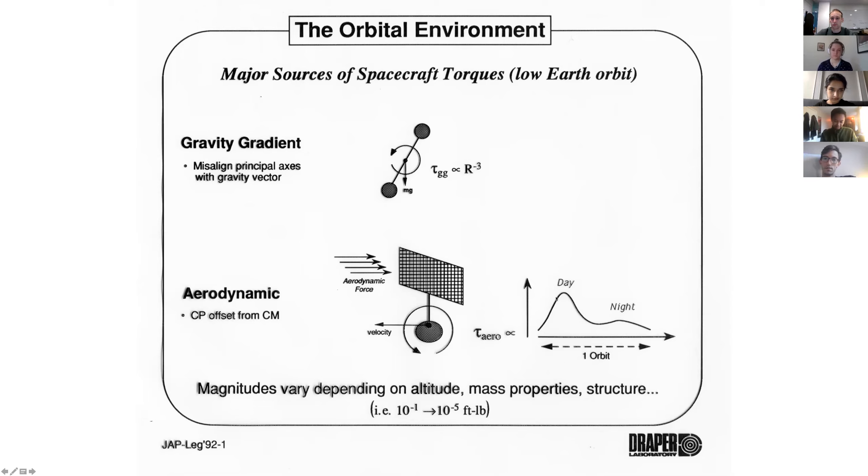Aerodynamic torque changes day and night. When the atmosphere heats up with the sun, it expands a bit; on the night side it's less. This is a tidal bulge as well — just like the Earth, the atmosphere has tidal bulges, but it's dominated by solar heating. If you have an intense solar cycle, this can be even worse. The magnitudes depend on altitude, mass properties, and structure — I estimated 10 to the negative one to 10 to negative five foot-pounds. Some of you from AeroAstro have probably calculated these, but those were the magnitudes I used as guesses at that time, probably for the space station.